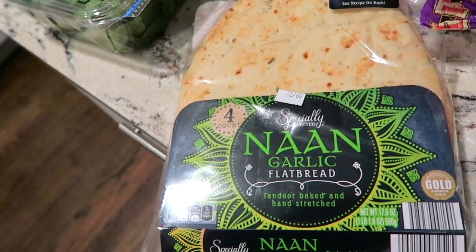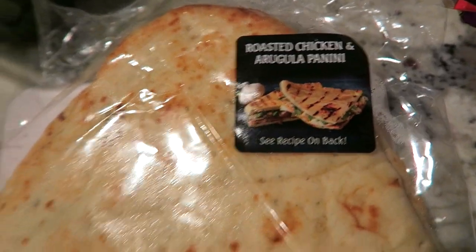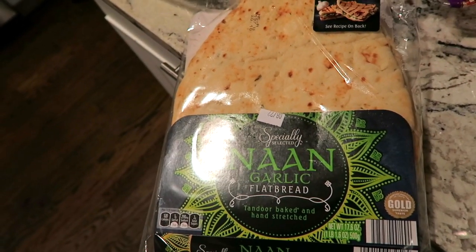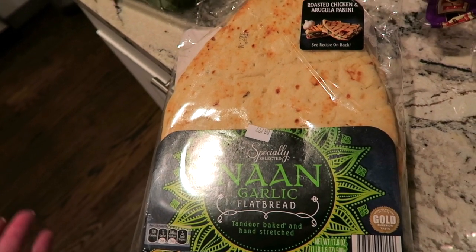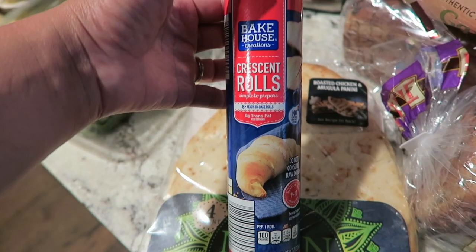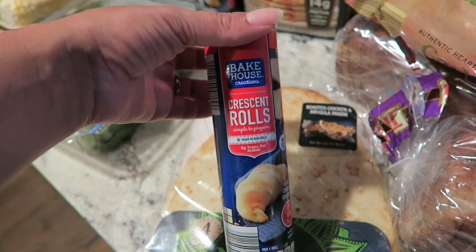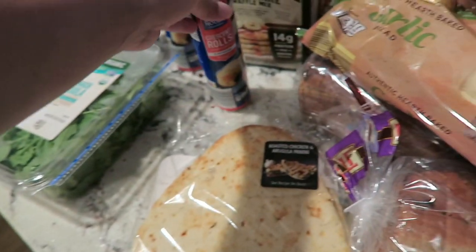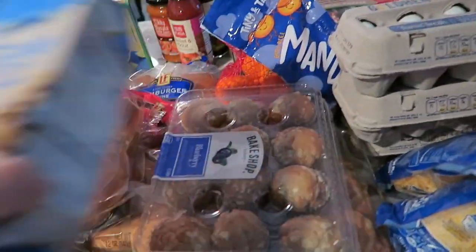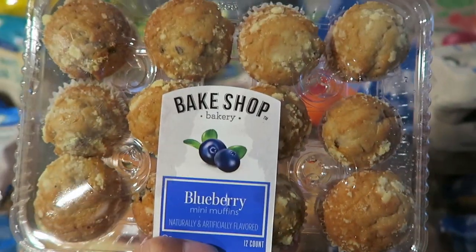I also always get naan flatbreads — I love these for a healthy panini with roasted chicken and arugula, a little pizza for the baby, or just dipped in olive oil and balsamic. They're great for breakfast or dinner side options. I got two packs of those. And I also grabbed some little blueberry muffins from their bake shop for when I want something light with my coffee.